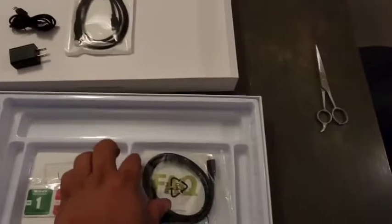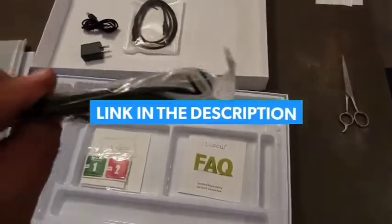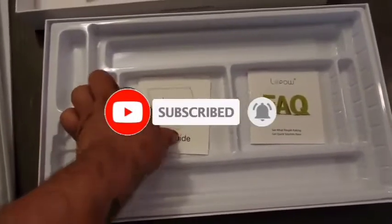So guys, that's all for the top 7 best monitors for watching movies in 2022. The links to all products are given in the description, which are updated for the best prices. Subscribe to our channel for more videos. We will meet in the next video — till then, take care, bye.